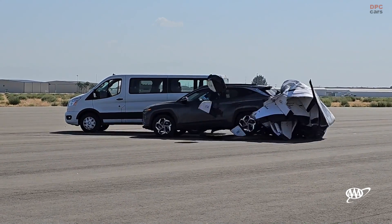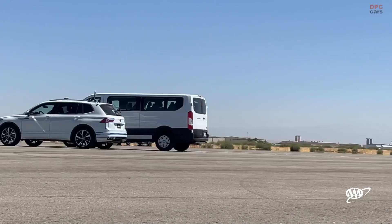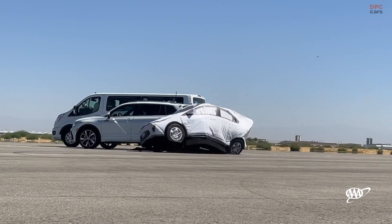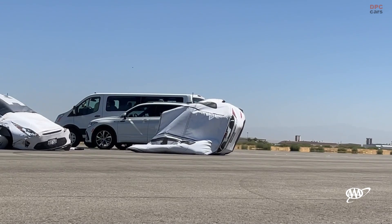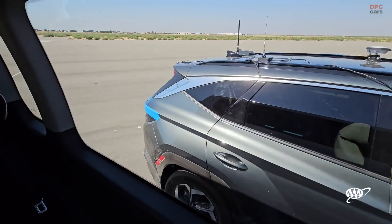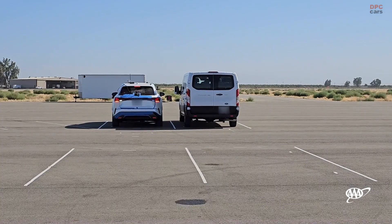Reverse automatic emergency braking systems have been shown to significantly reduce rear-end collisions. Reverse AEB with rear cross-traffic mitigation systems are designed to mitigate or prevent collisions with other vehicles, with some reverse AEB systems detecting rear cross-traffic and automatically applying brakes in response to other cars, pedestrians, cyclists, or stationary objects.